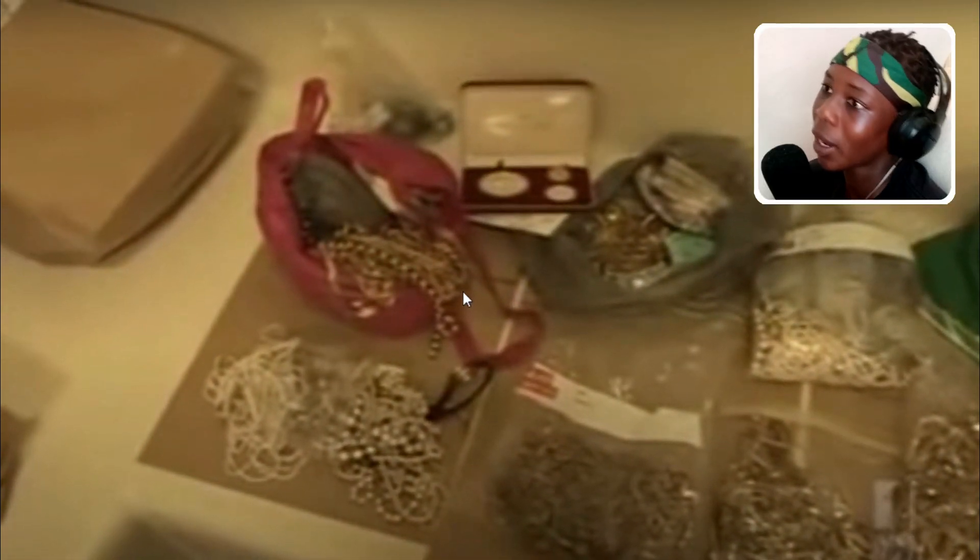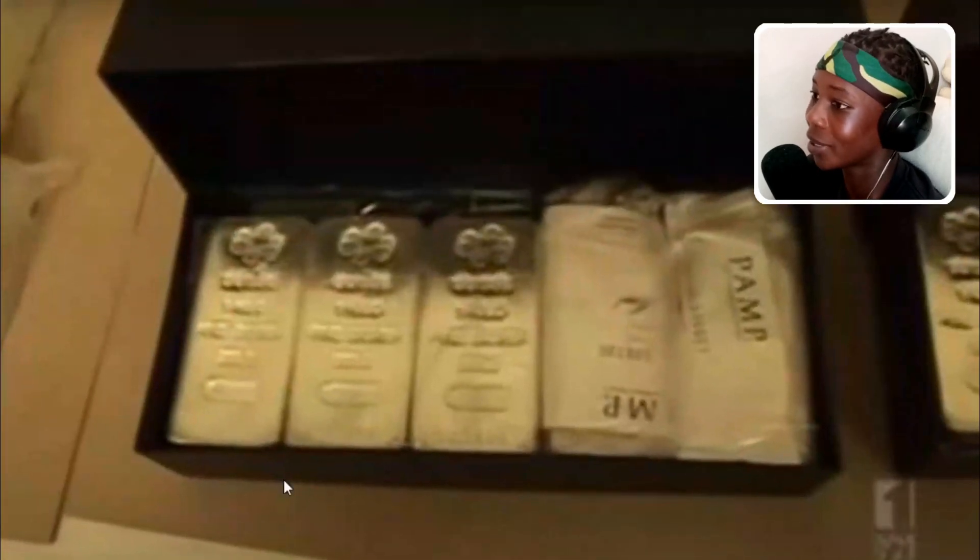This guy bought a storage unit for less than a hundred dollars and he went in and found millions in gold and jewelry. Literally millions of dollars in gold and jewelry and a bunch of stacks of money.